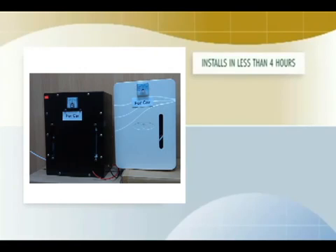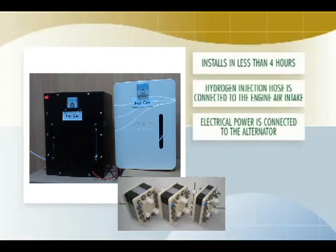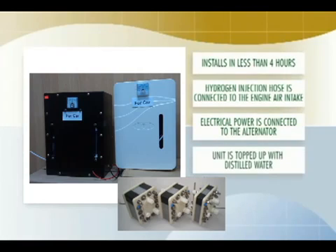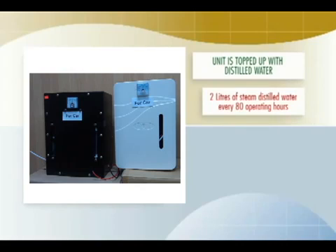It typically installs in less than 4 hours. No changes are made to the engine or the controls. The physical unit is mounted anywhere there is space. The hydrogen injection hose is connected to the engine air intake, it's connected to the alternator, the unit is topped up with distilled water, and that's it — it's ready to run. It's ready to start saving you money and protecting the environment. The system is maintenance free.